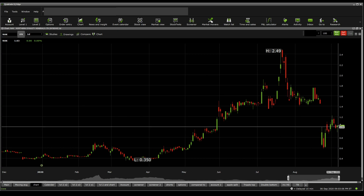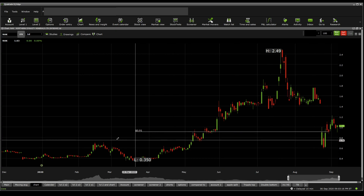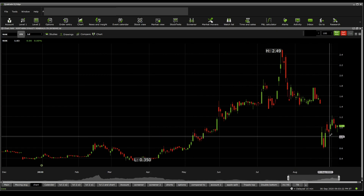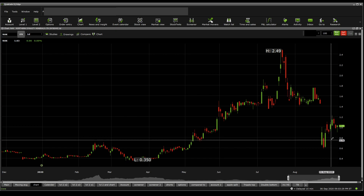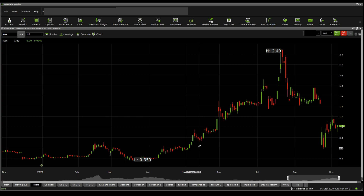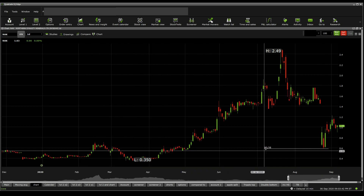For supports: there is a significant support at $1.01, then below that at $0.98, then $0.91, then a significant one at $0.89, then $0.84, $0.79, $0.72, and then a significant one at $0.63. And of course, the $0.58 mark that it bounced off.